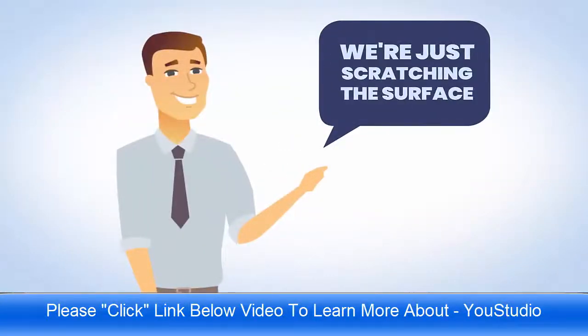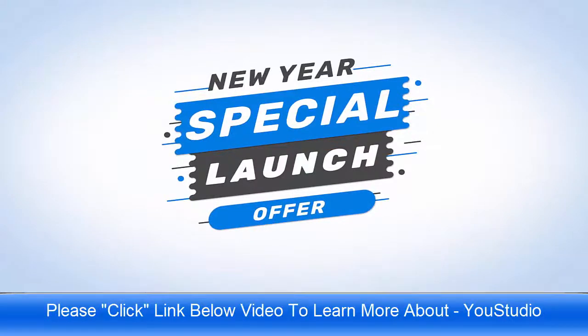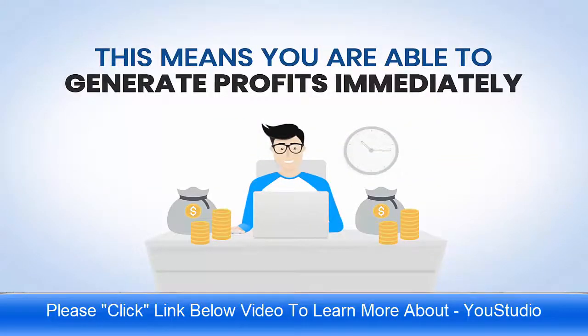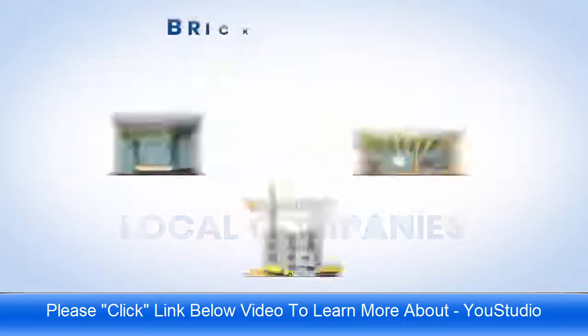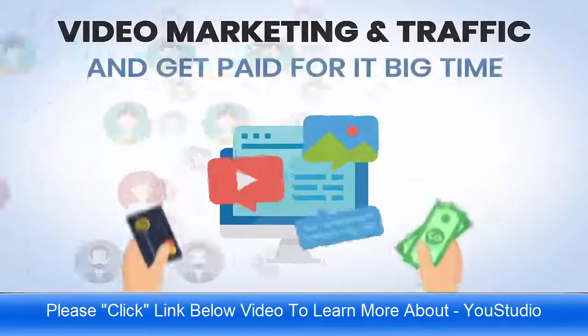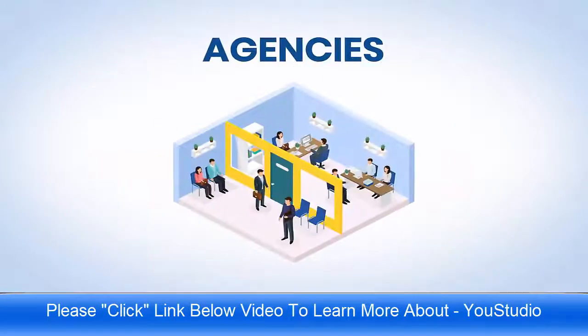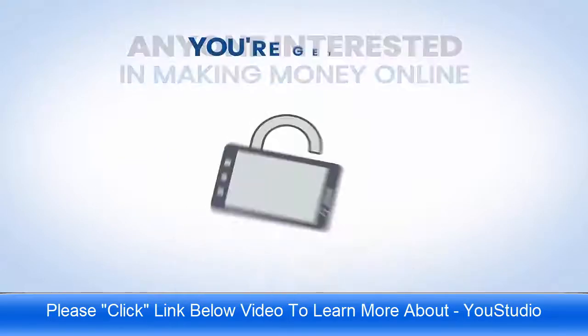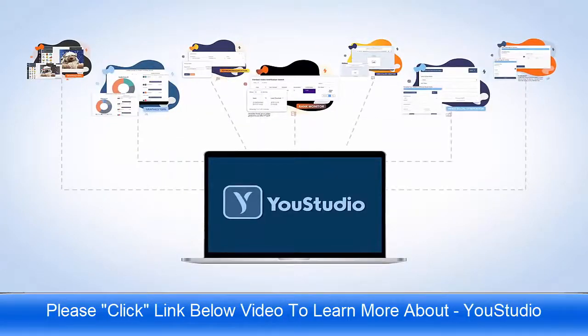The best part is we are just scratching the surface. For this new year special, we are also including the commercial license. This means you're able to generate profits immediately, help local companies, brick-and-mortar businesses, or influencers with their video marketing and traffic, and get paid for it big time. This is perfect for agencies, local marketers, video marketers, and anyone interested in making money online.